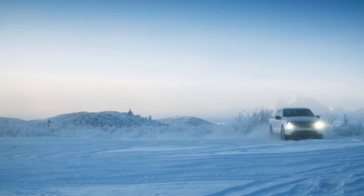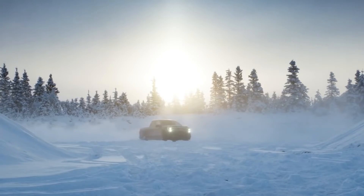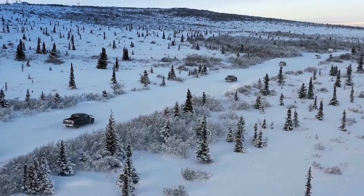Electric vehicles are so fun and enjoyable to drive, especially out here where you can get slip on ice and snow because the power delivery is so smooth. Alaska's tough. It's brutally cold and that's why we're here. It's a gritty experience.